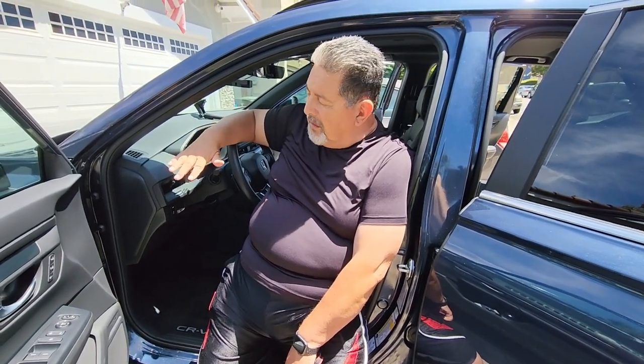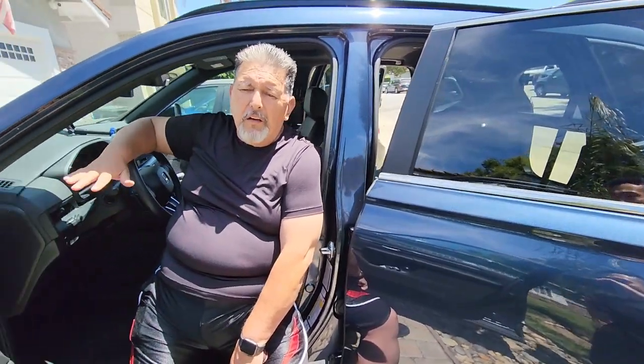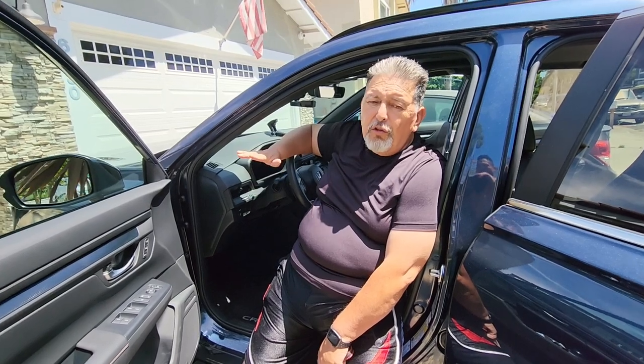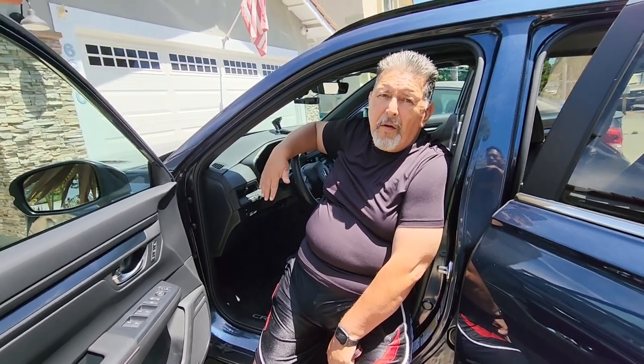Why would you buy this over a Honda Accord or a Civic? This sits a little higher, so it makes it easy to get in. The Accord and Civic are a little lower, but they're very good cars as well. The reason you want this car is because of the comfort — easy to get in and out — and it's a comfortable and sporty car. You don't see too many of them on the road but the market is growing.